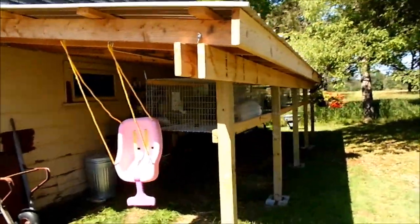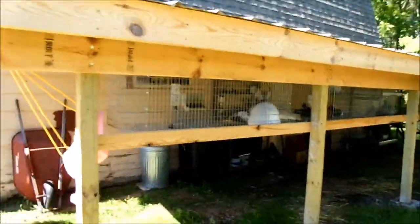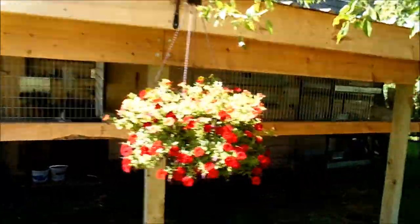Hi everybody, this is Stephanie Nelson from Razzle Dazzle Rabbitry and Yarns LLC. This is our 2019 updated rabbitry tour. You're seeing a walk-around video — if you were to walk around my rabbitry, this is what you would see.